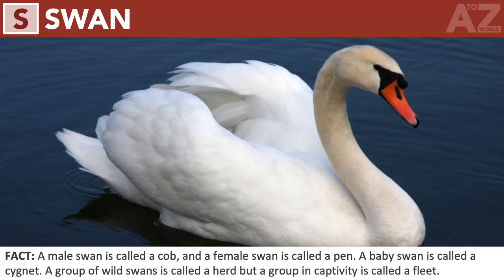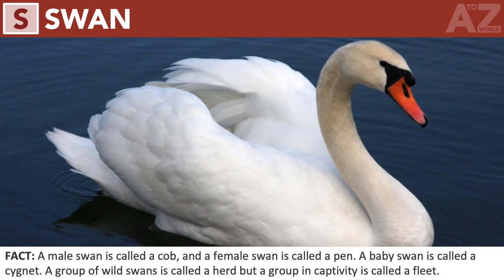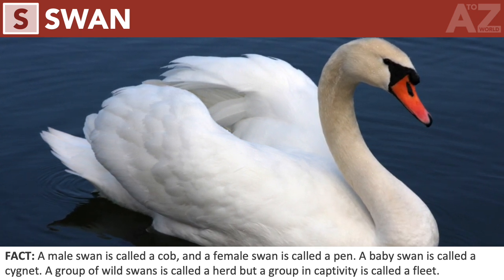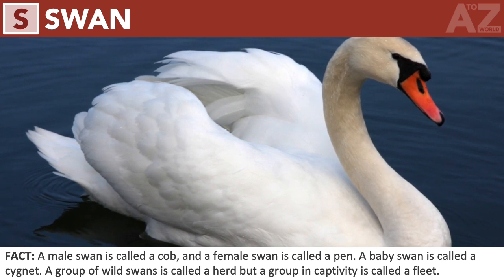Swan. A male swan is called a cob, and a female swan is called a pen. A baby swan is called a cygnet. A group of wild swans is called a herd, but a group in captivity is called a fleet.